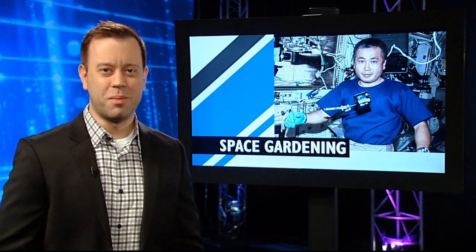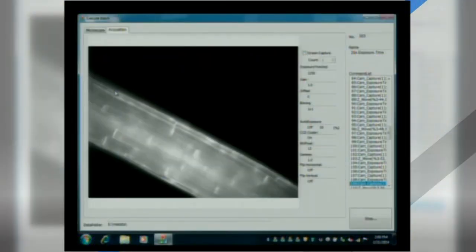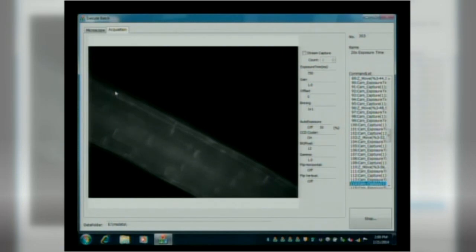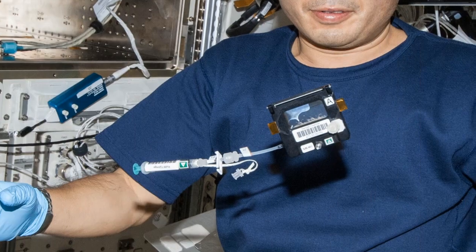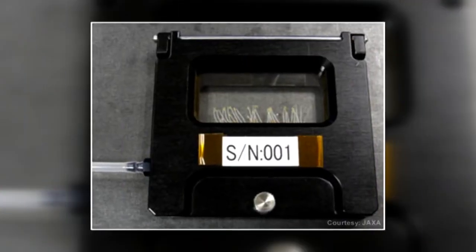One of the great mysteries that the station is helping solve has to do with plants. It's a Japanese experiment called NISO, and it's designed to figure out how plants automatically know how thick their stems need to be in order to overcome gravity. A lot of the plant's energy goes into overcoming gravity, so this experiment could lead to better ways to grow things here on Earth and on future space flights.